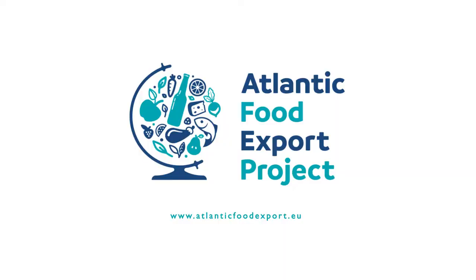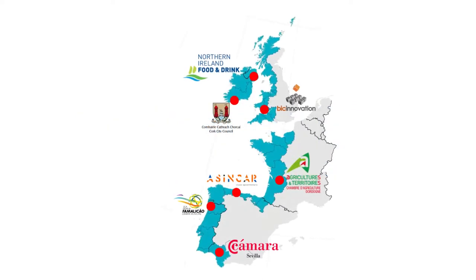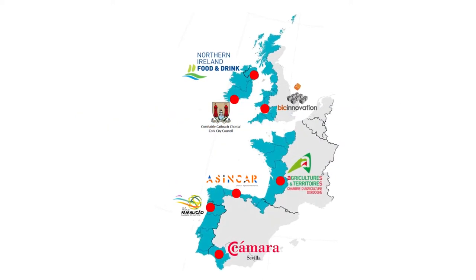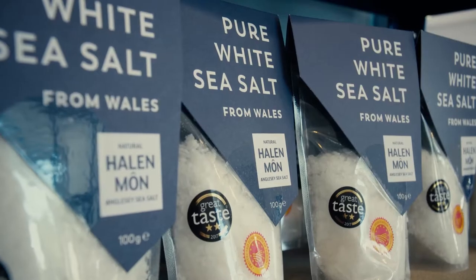The Atlantic Food Export Project is a cooperation project funded under the Atlantic Area Interreg Program involving partners from seven Atlantic European regions. Our aim is to help small food producers in these regions to develop export sales.